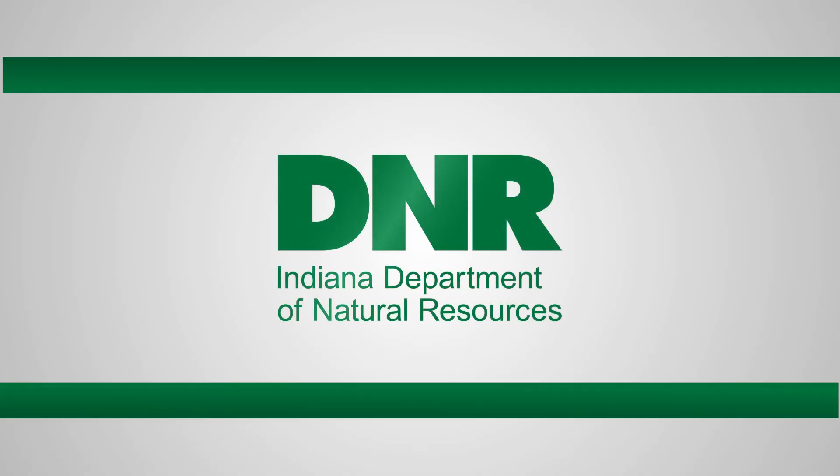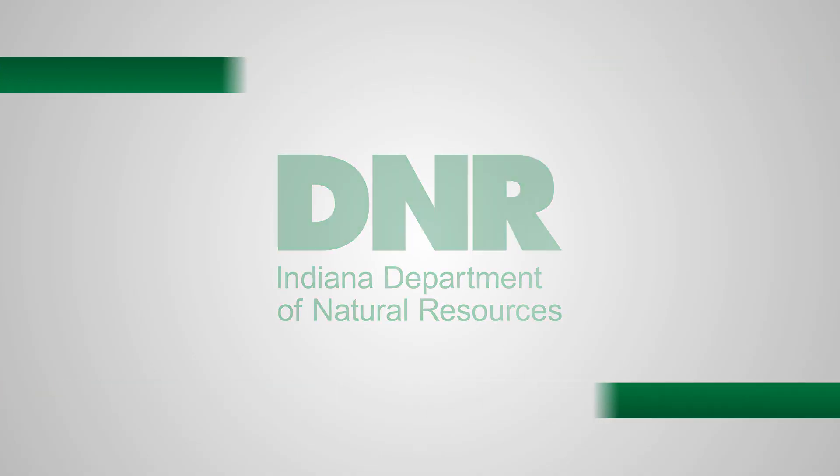Hello, my name is Jerianne Albers. I'm the furbearer biologist with the Indiana Department of Natural Resources and today I want to talk to you a little bit about our wildlife surveys and what type of information they tell us.